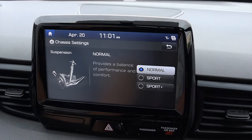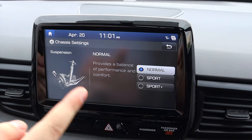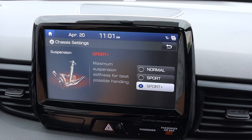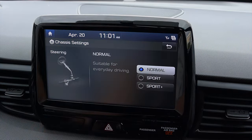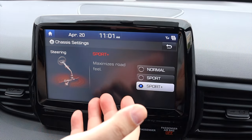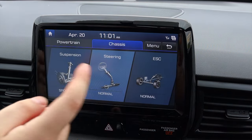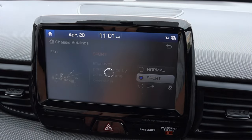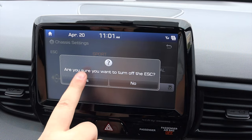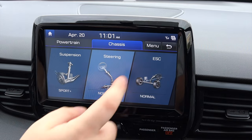I can also go to chassis and do suspension — normal, sport, and sport plus. Like I said, even in normal it is kind of aggressive suspension; sport plus gives maximum suspension stiffness for best possible handling. You can also adjust the steering — normal, sport, or sport plus — ranging from suitable for daily driving to maximizing road feel and allowing some oversteer. Traction control off disables the stability control. We'll leave that on normal because it is starting to rain today.